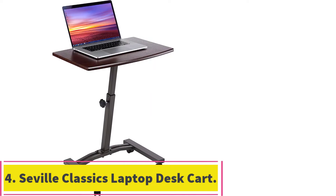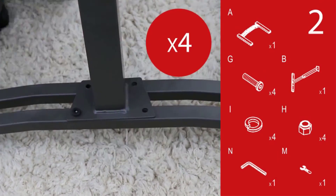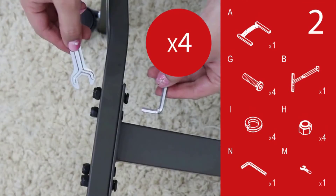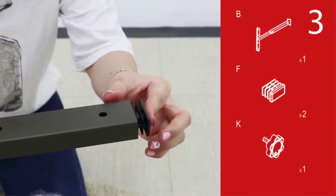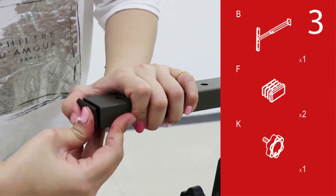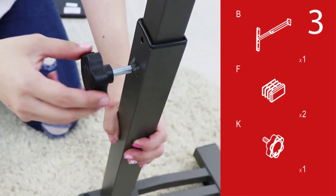At number 4: the Seville Classics Laptop Desk Cart. The Seville Classics Adjustable Mobile Laptop Desk is the perfect option for a student or employee who's always on the go. Easy to assemble, lightweight, and portable, this desk adjusts to almost 3 feet high and locks in place with a few turns of the twist knob. The rolling casters offer seamless movement around your apartment, home, or office, and lock in place for sturdiness and stability. Featuring a durable steel frame topped with a 23.6 by 16-inch walnut-hued wood surface, this rolling workstation can handle almost any laptop, tablet, or keyboard.